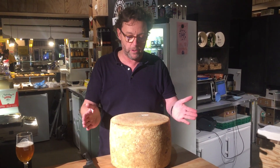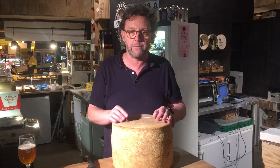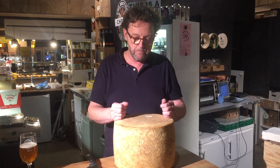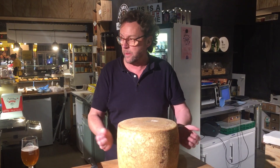Two years old, 18 kilos. It's a raw milk cheddar-style cheese, made with a Swiss starter culture, which gives the cheese a slightly nutty, sweet flavor — almost like an aged Gruyère. For that reason I often call this my Swiss cheddar.